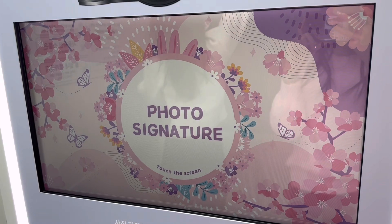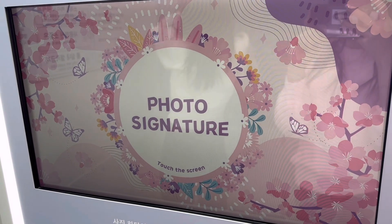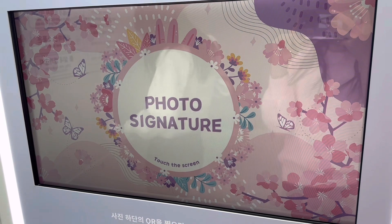We're here at Photo Signature to take photos together. This is one of our traditions, so we gotta do this.